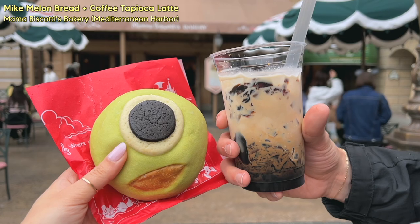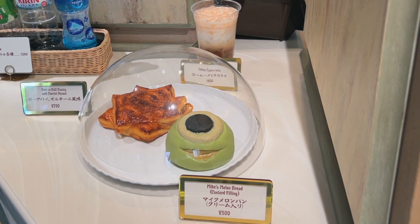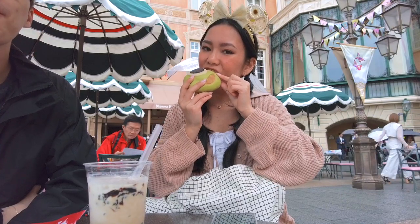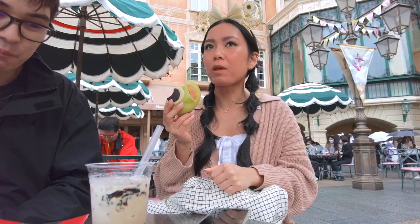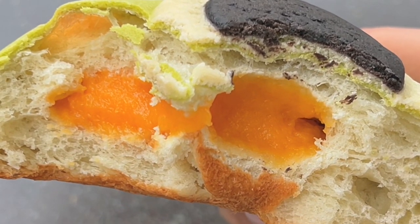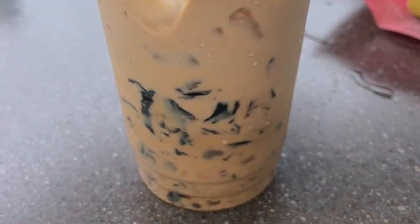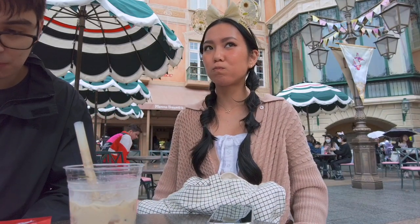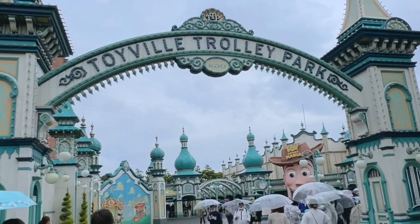After that we got more food — and this is probably my favorite thing we ate all day. We went to Mama Biscotti's and got Mike's melon bread and a coffee tapioca latte. I love honeydew melon and Kyle loves coffee, so this was perfect for both of us. The melon bread was so soft with a really strong melon flavor plus a custardy melon cream inside. The latte had tapioca pearls and coffee jelly, and the coffee flavor was nice and strong without being too sweet. If there's anything you need to get from DisneySea, it's these two items.